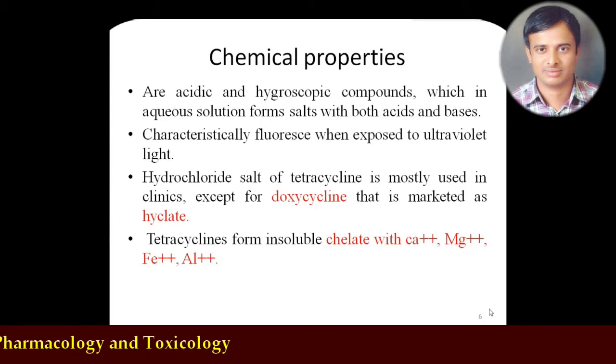Tetracyclines should not be combined with antacids. Though common practice is to prescribe antibiotics with antacids, with tetracyclines this should not be done because iron, aluminum, magnesium — the most common ingredients of antacids — will form chelation with tetracycline and inactivate it. One should not take tetracyclines with antacids or calcium preparations because they will form an insoluble complex with tetracycline, and there may be a chance of adverse effects.